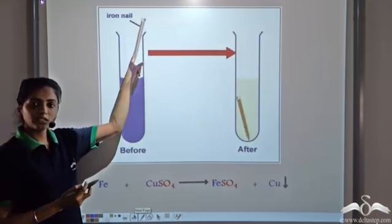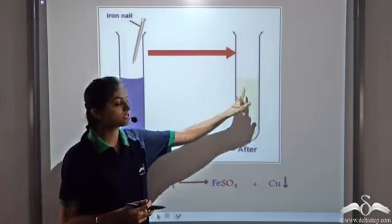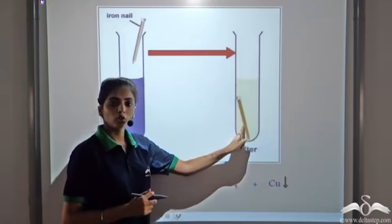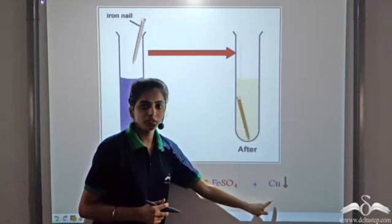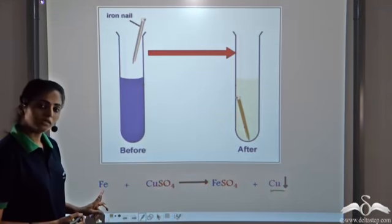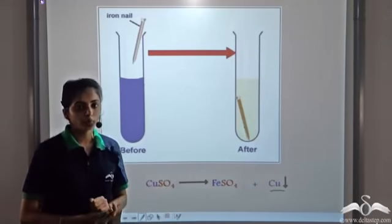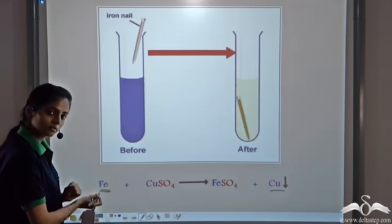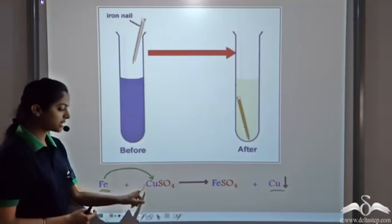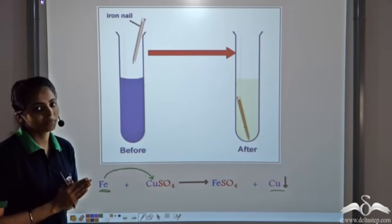For example, if you take an iron nail and insert it in a blue solution of copper sulphate, after some time you observe that the solution turns green in colour — it forms green coloured iron sulphate — and there is a reddish-brown deposit on the iron nail. This deposit is pure copper, forming a red precipitate. Iron reacts with copper sulphate to form iron sulphate and copper. Iron is displacing copper, replacing it from its salt solution, forming FeSO4. Such a reaction is a single displacement reaction.